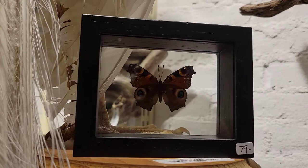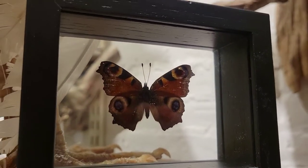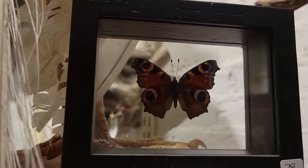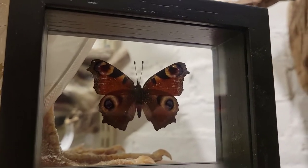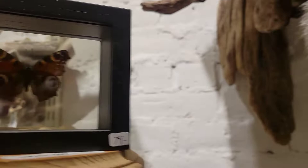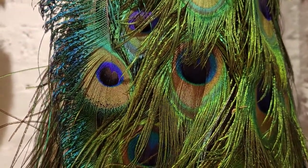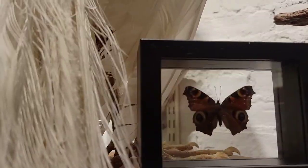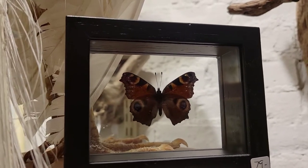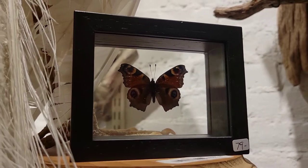The peacock butterfly is Inachis io. This is a butterfly that is native to Europe, and you can perhaps guess why it is named the peacock butterfly. It has these beautiful spots on its wings that are reminiscent of peacock tail feathers — that's why these are named that. This butterfly is part of the Nymphalidae family, and specifically part of the tortoiseshell group within the Nymphalidae family.